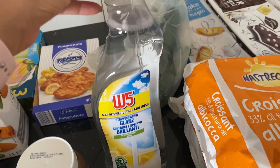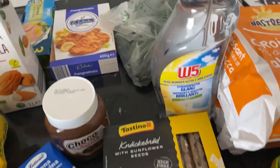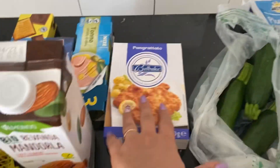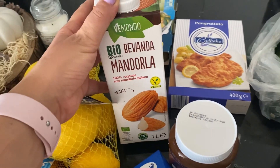Quando vado alla Lidl prendo sempre questo per i vetri, perché mi ci trovo benissimo. In alternativa al Quasara, quelli che prendo di solito. Le zucchine, un po' di pangrattato. Poi volevo provare la bevanda alle mandorle.